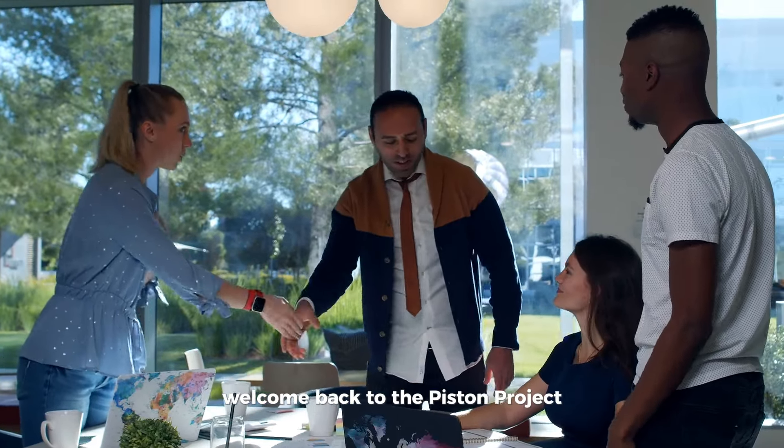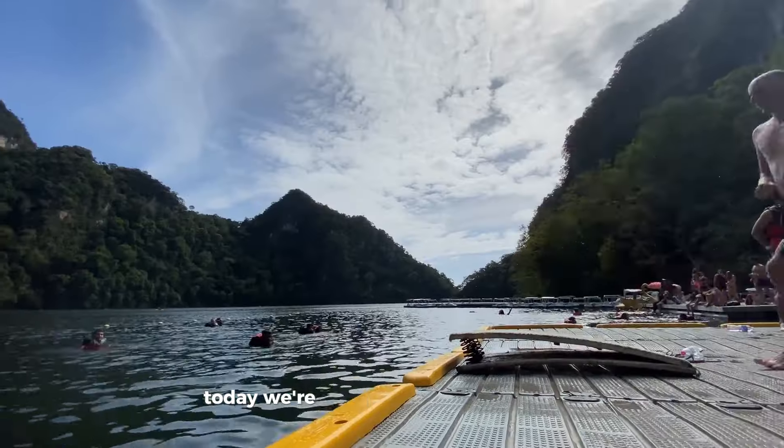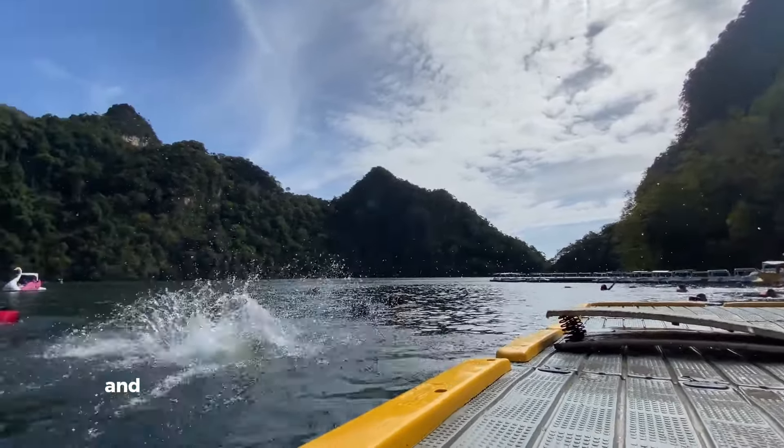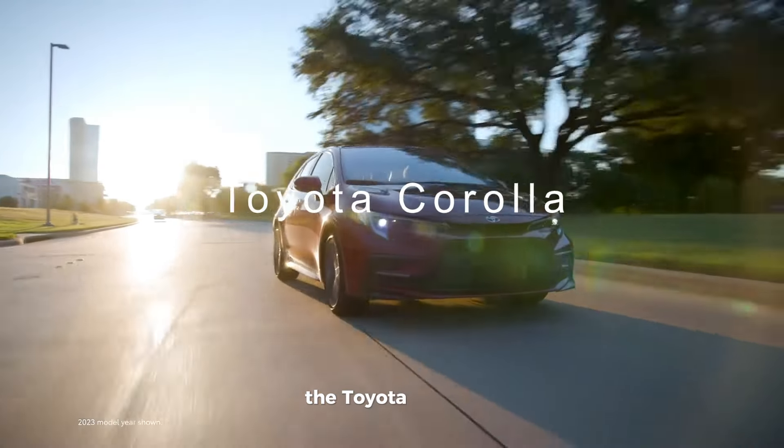Welcome back to The Piston Project, your go-to channel for everything on wheels. Today, we're diving deep into the legacy and innovation of one of the most iconic cars in automotive history, the Toyota Corolla.